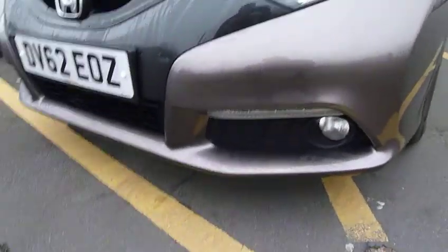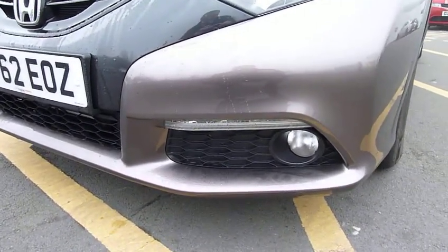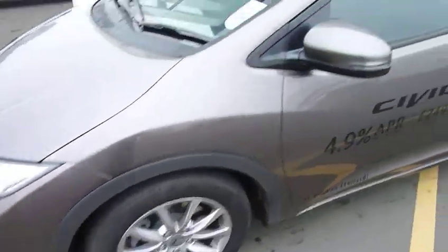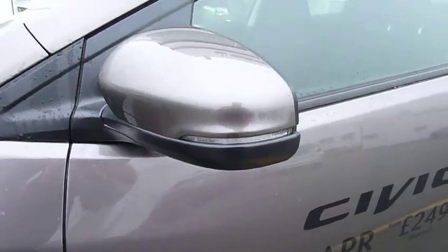With the new one you get the LED daytime running lights, built-in front driving fog lamps, and lovely styled alloy wheels. You also get LED built-in indicators into your wing mirrors for safety.